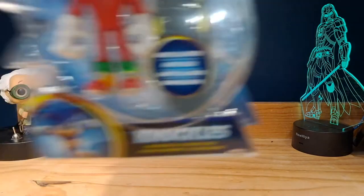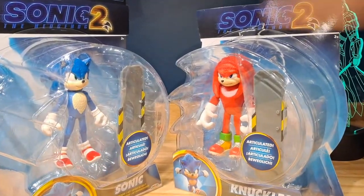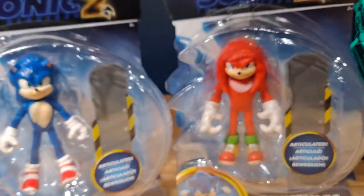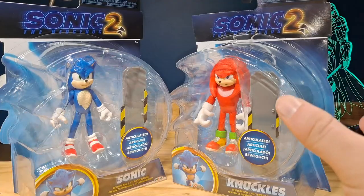After almost a month of me trying to find them, I have successfully found Sonic and Knuckles — or rather, Knuckles and Sonic. These two figures are part of the four-inch wave, which also includes Tails and Eggman, which I haven't found yet, but these are the two I wanted most.